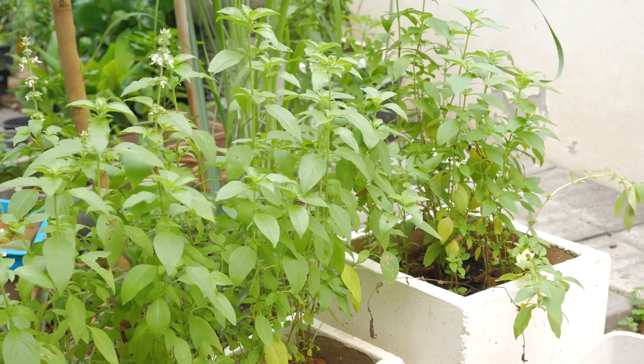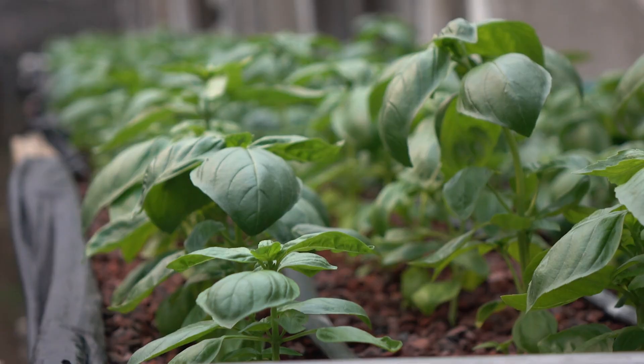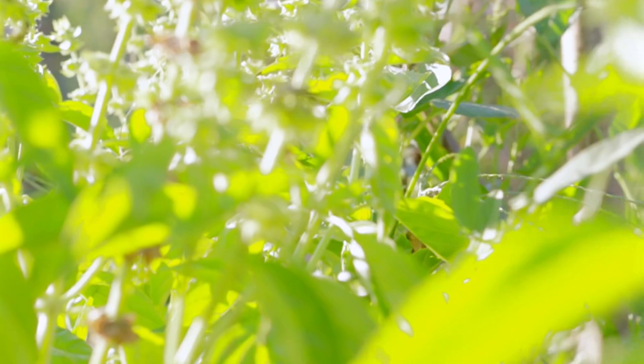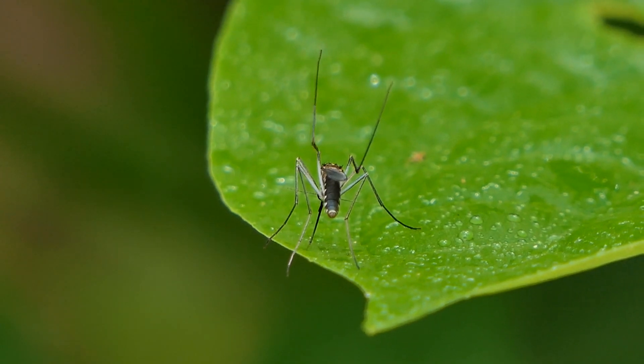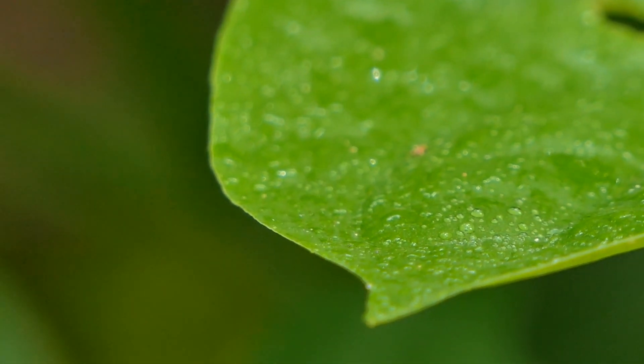Basil is not only a wonderful herb for cooking, but also doubles as a mosquito repellent. This herb emits a scent that mosquitoes don't like, and it's especially effective when the leaves are crushed and the oils are released. Another herb, lemongrass, contains citronella, much like the citronella plant, making it effective against mosquitoes.